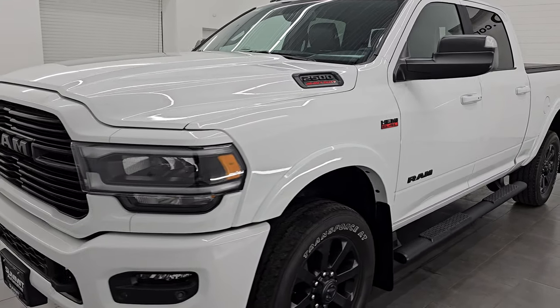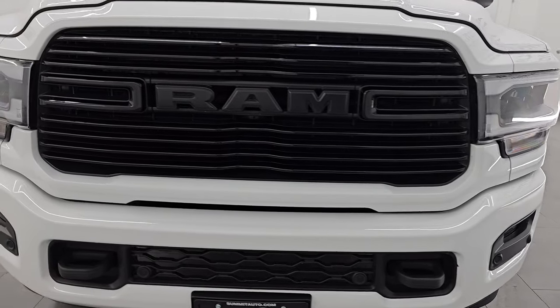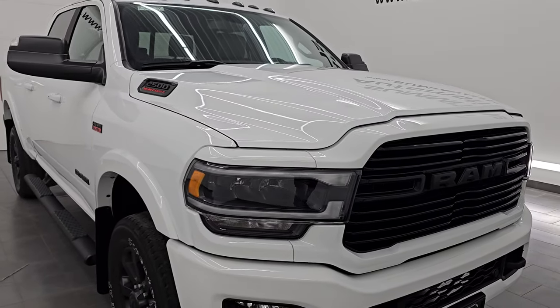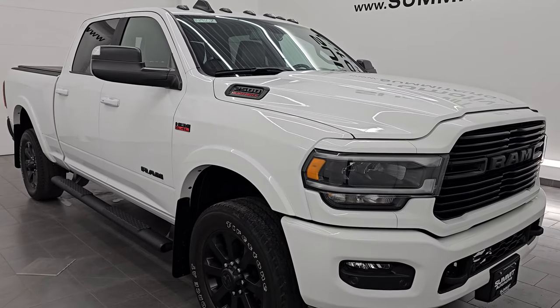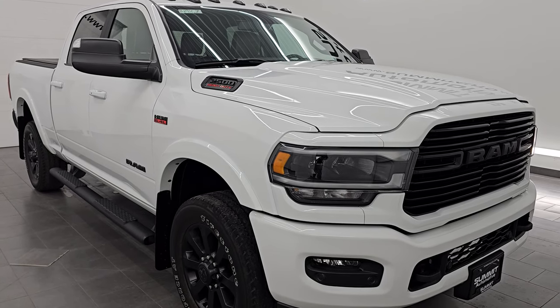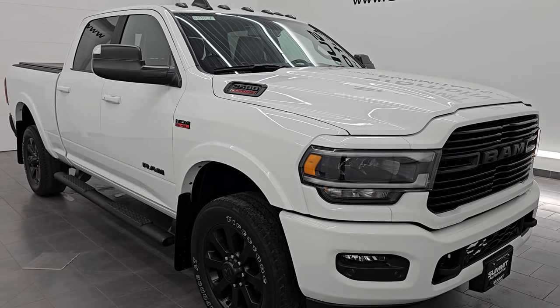This 2022 Ram 2500 has a 6.4 liter V8 gas engine — the Hemi engine — paired up with the eight-speed automatic transmission. This truck has been fully safetied and inspected by our service shop. It has a fresh oil and filter change, all the fluids have been checked and topped off, and this truck is 100% ready to go.